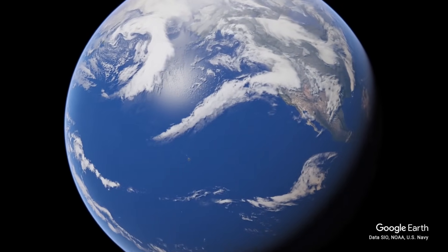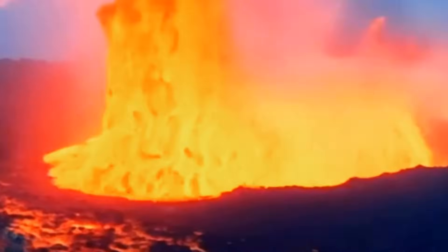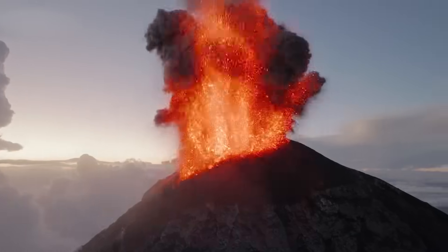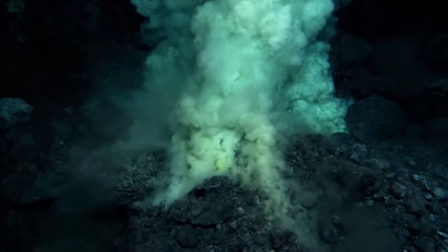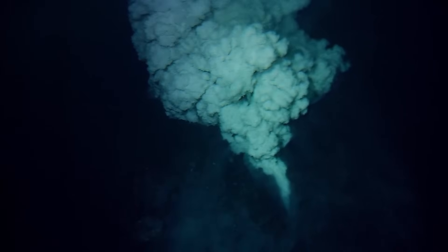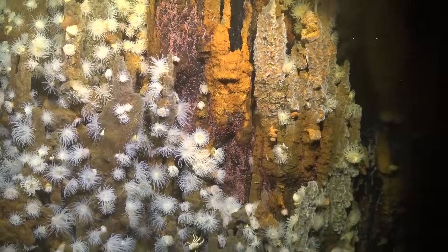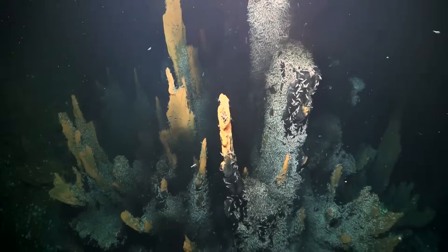Deep beneath the surface of the Pacific Ocean lies a restless giant, hidden from sight yet teeming with activity. Unlike the towering peaks of land-based volcanoes, this one operates in secrecy, its eruptions illuminating the dark abyss with streams of molten rock, and creating ecosystems in some of Earth's most extreme environments.